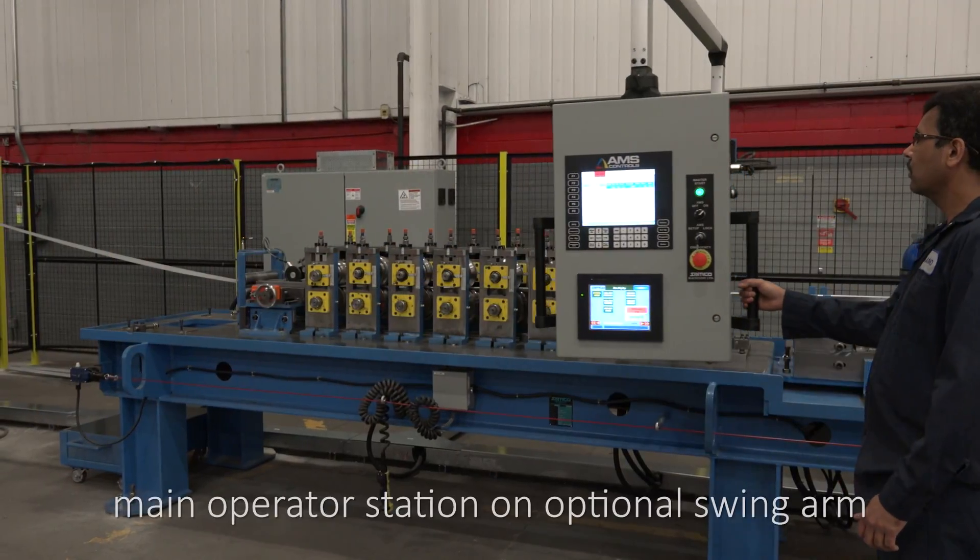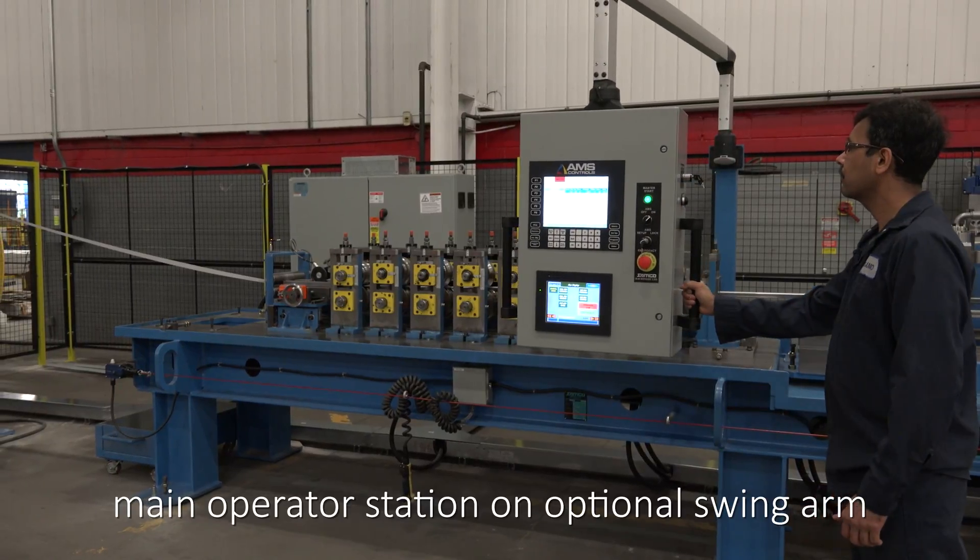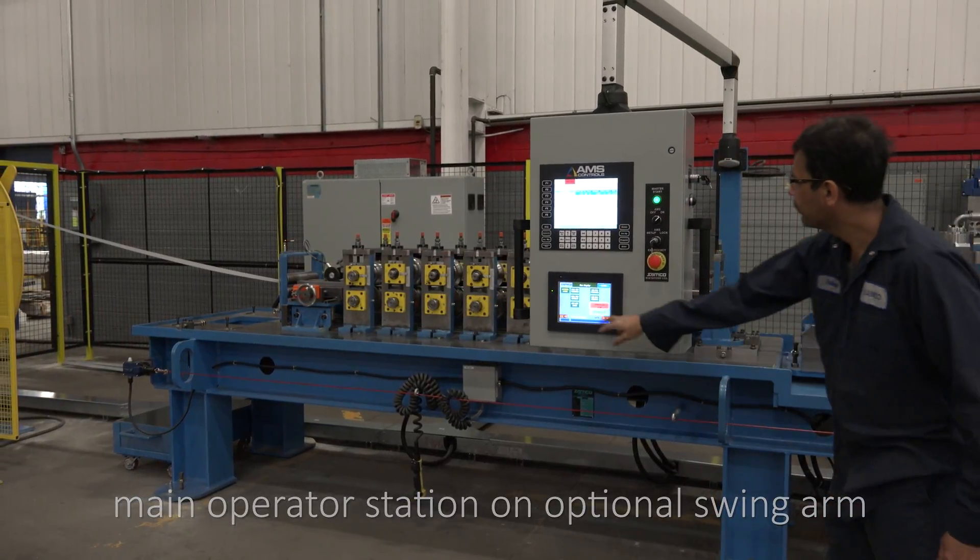The main operator station can be mounted to the roll-former on an optional swing arm to save real estate on the factory floor and to improve ergonomics.